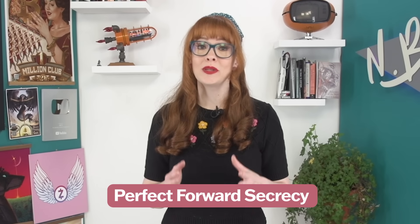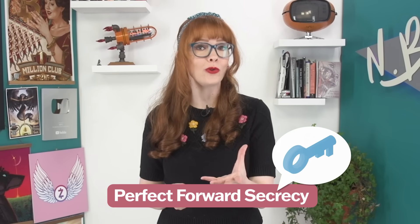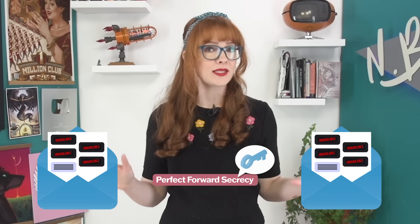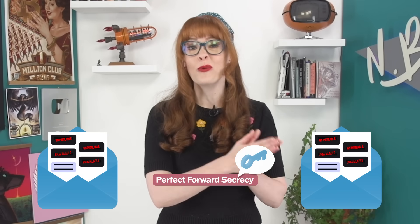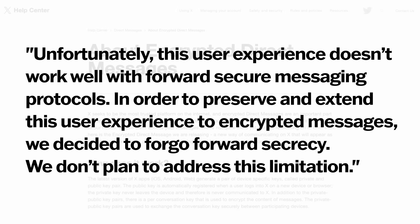Another thing that the Signal Protocol does is use perfect forward secrecy. It's an extra layer of safeguards that says that even if you get hold of someone's conversation key, you won't be able to read the entire conversation history — you'll only be able to decrypt messages going forward since intercepting the key. As we mentioned, this is something that X never plans to implement, which makes it starkly inferior to the Signal Protocol.